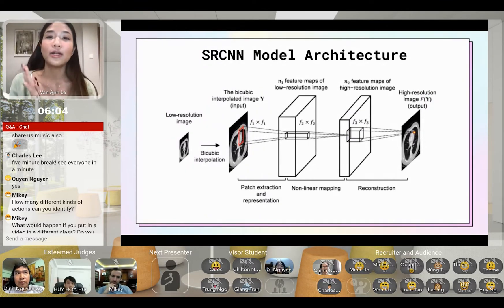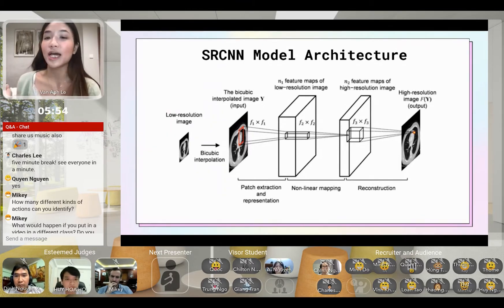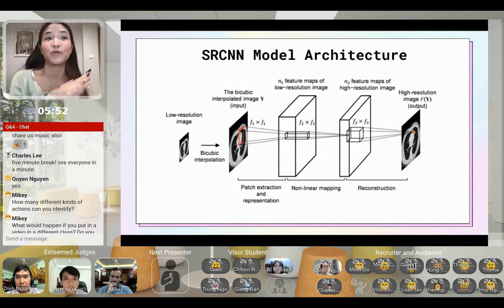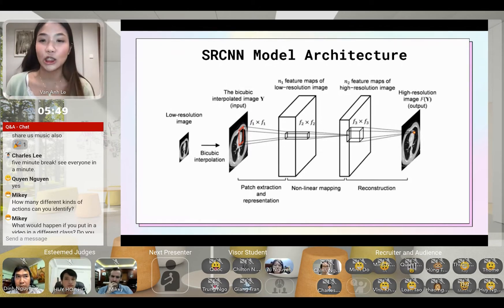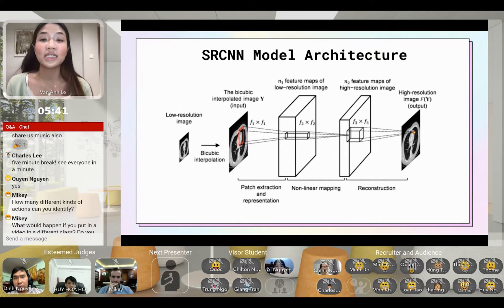After pre-processing, the data is trained on a CNN model with three layers: patch extraction and representation, non-linear mapping, and finally image reconstruction. The first layer extracts overlapping patches from the low-resolution image and represents each patch as a high-dimensional vector. The second layer maps each high-dimensional vector onto another high-dimensional vector, where each mapped vector is a representation of a high-resolution patch. Finally, the reconstruction layer aggregates these high-resolution representations to reconstruct the final image, which is expected to be as close to the ground truth as possible.